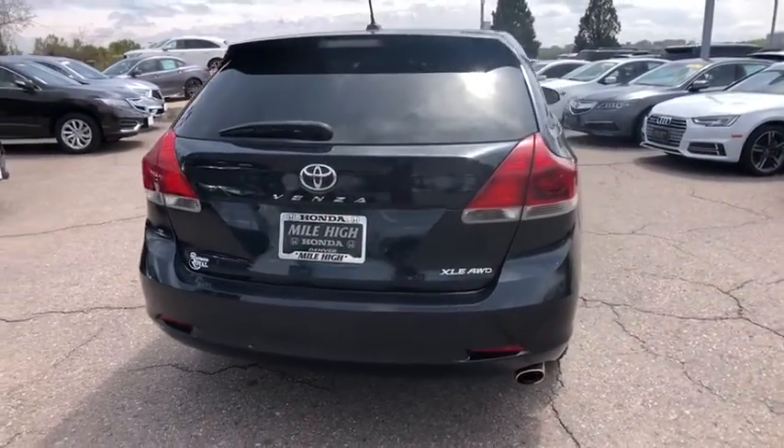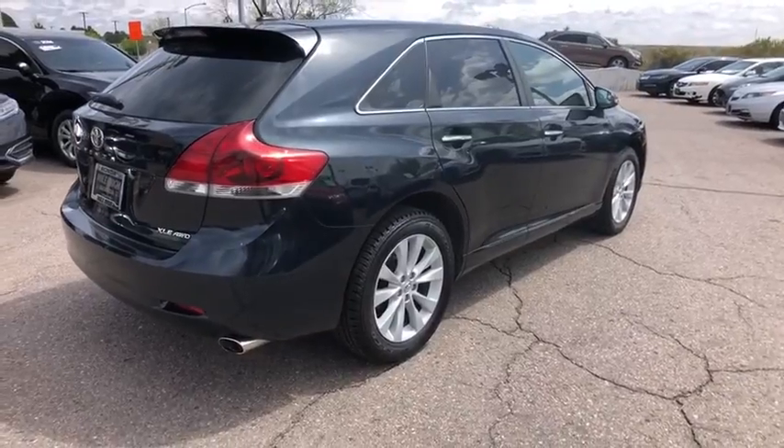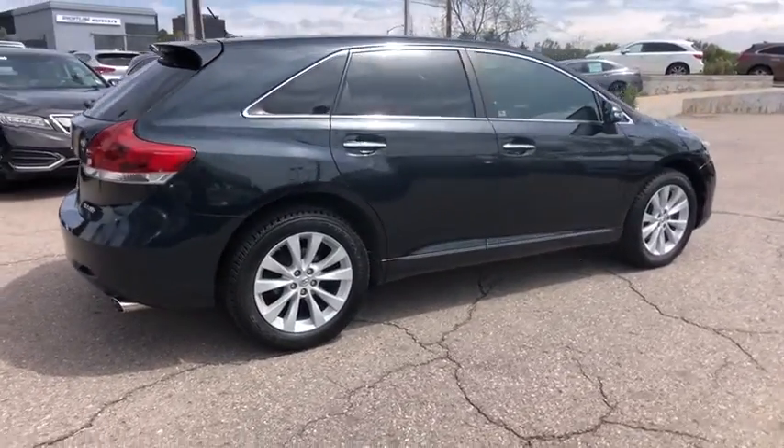You're more than one thing, so is Venza. This vehicle has less than 55,000 miles.